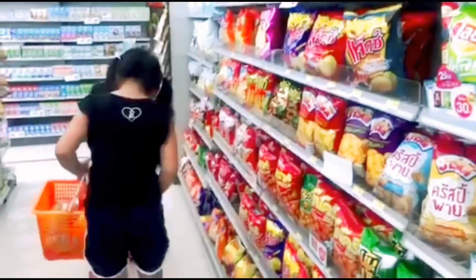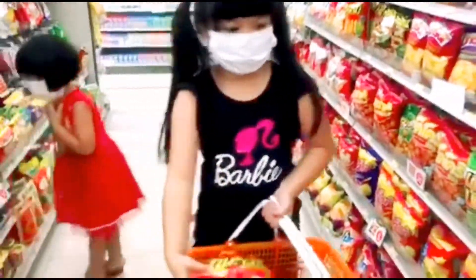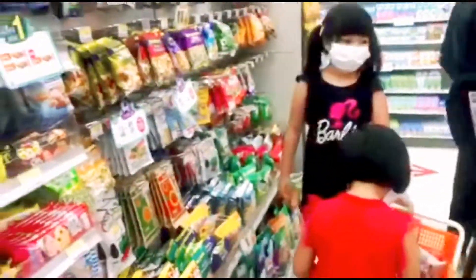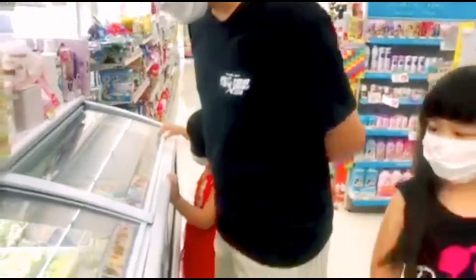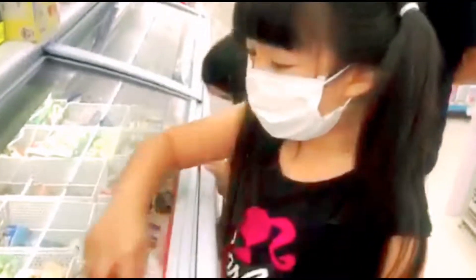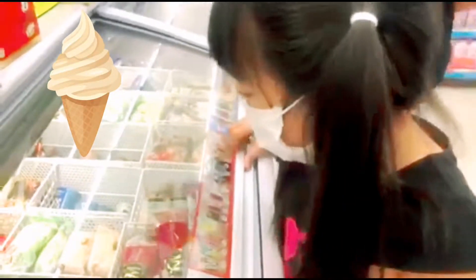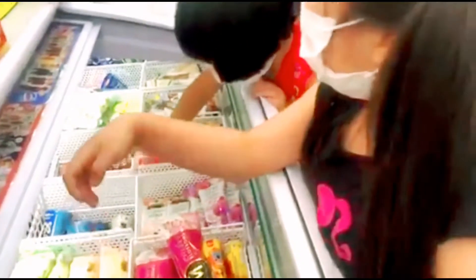Do you want this? Okay, now we're at the ice cream section. What ice cream do you want, guys? I'm at this section. Everything looks kind of good. I want a vanilla please, Daddy. Can I have a vanilla?